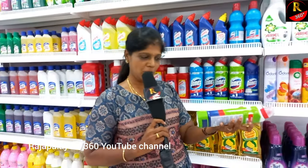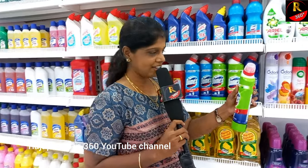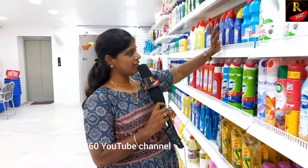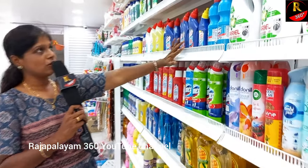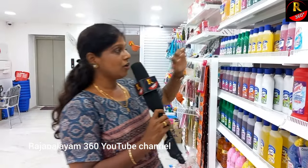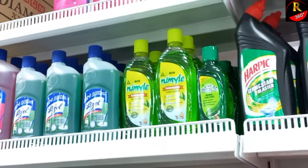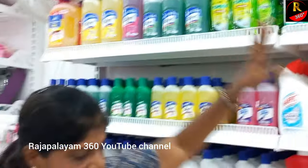You can see Domex is very bright and super — toilet cleaner. Here is Domex and Horpik. There are various brands here. This is a floor cleaner — a herbal floor cleaner. Neem flavor. There is a quantity of 200ml, 500ml, and one liter. These are all cleaning products.